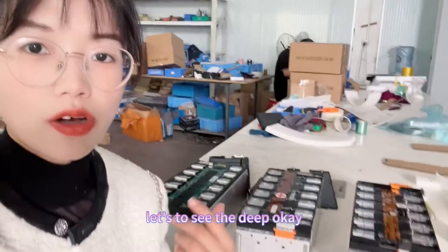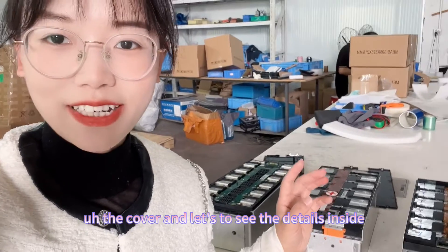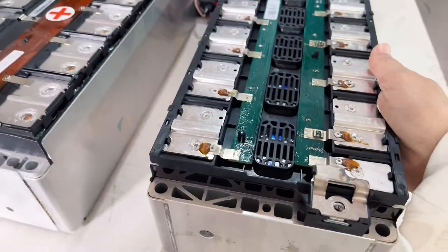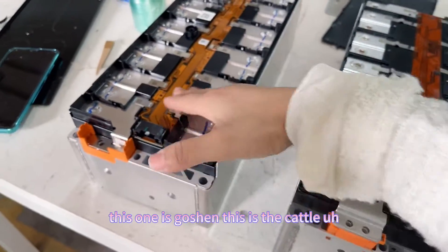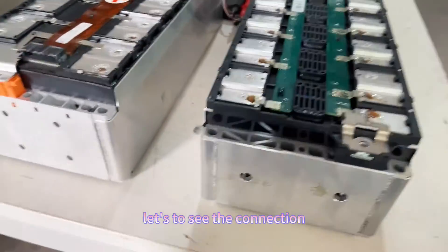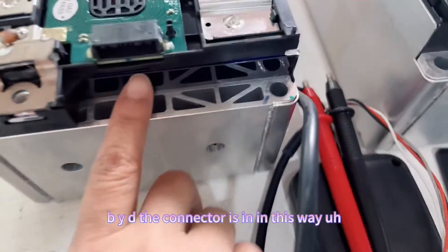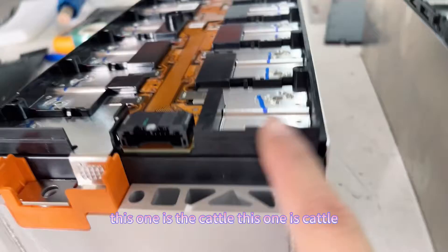I have already opened the case cover. Let's see the details inside and compare the difference between each of them. This one is BYD. This one is Gaussian. This is the Kato. Let's see the connector — the connector difference between each of them. This one is BYD, the connector is in this way. This is the Gaussian connector. This one is the Kato connector.